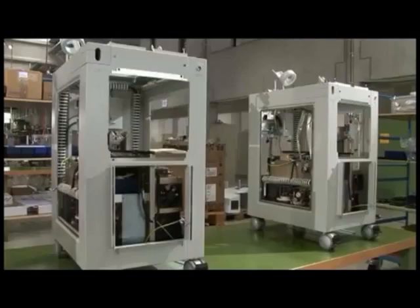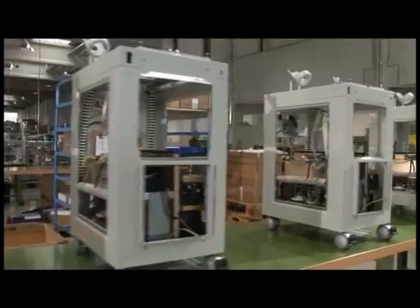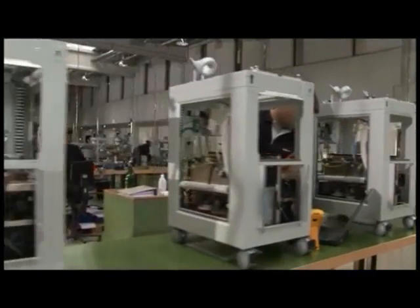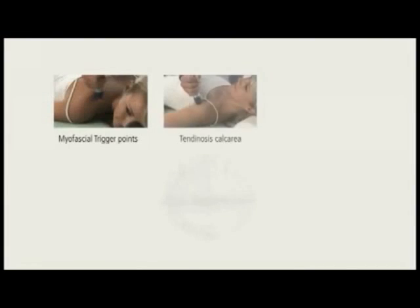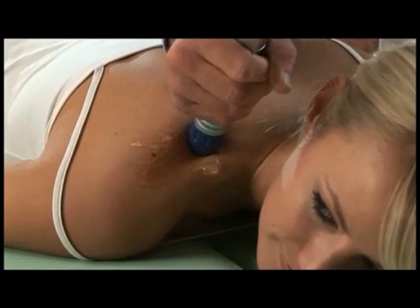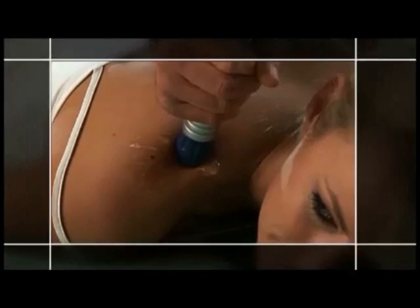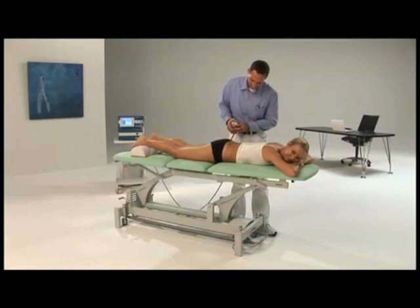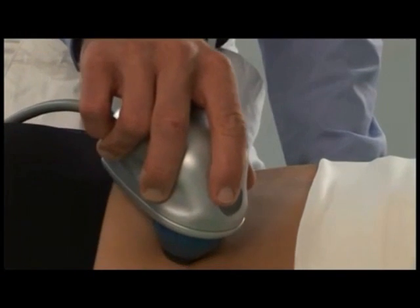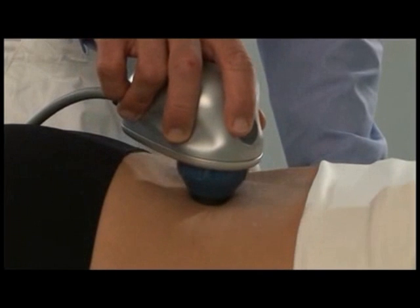The radial shockwave therapy systems from Stortz Medical have established themselves on the global market — this success speaks for itself. A brief summary of five examples. Example 1: Myofascial trigger points are deactivated selectively or over larger areas, depending on the applicator used. The V-actor applicator also eases the treatment of trigger points. The vibration therapy from Stortz Medical is an ideal complement to the shockwave therapy.